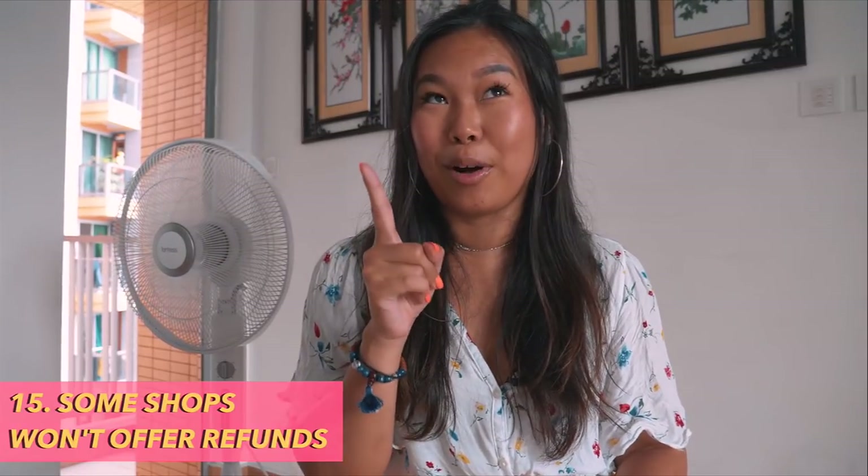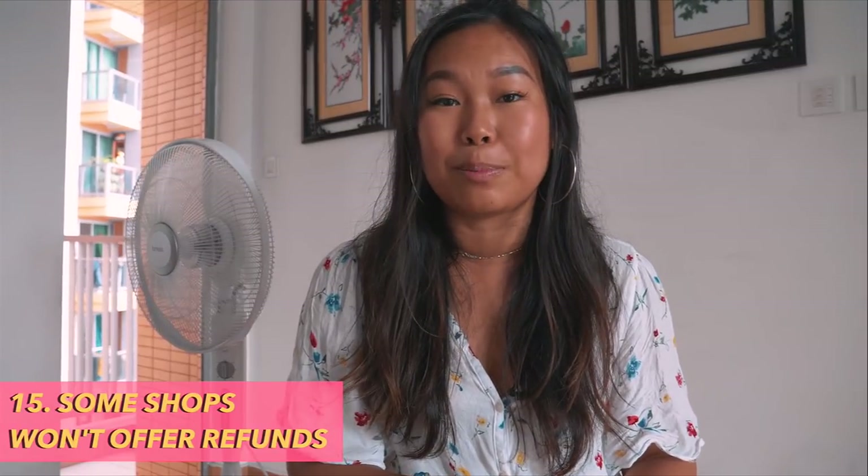Number fifteen: You generally don't get refunds, especially on clothing and sale items. They do have changing rooms, so make sure you try before you buy. You might be able to exchange within seven or thirty days depending on whether it's a big-name shop or a boutique, but refunds are pretty much a no-go zone — otherwise you'll end up in an unnecessary argument with shop staff.